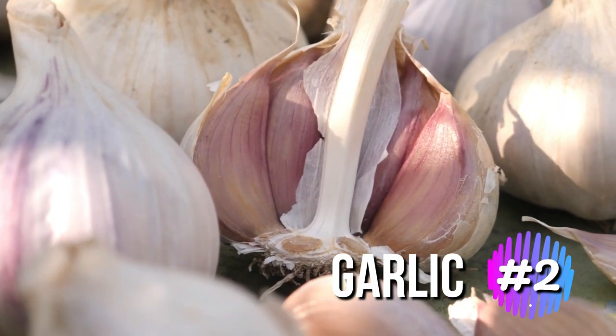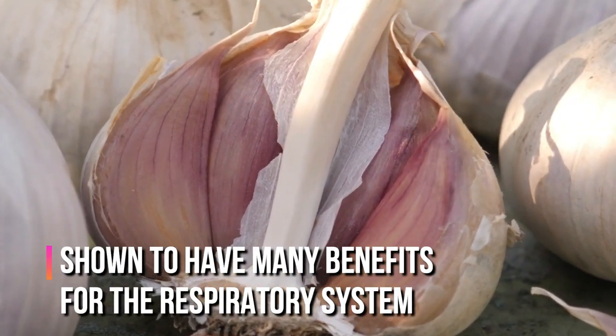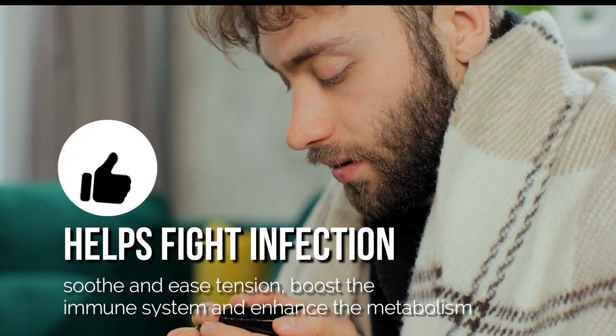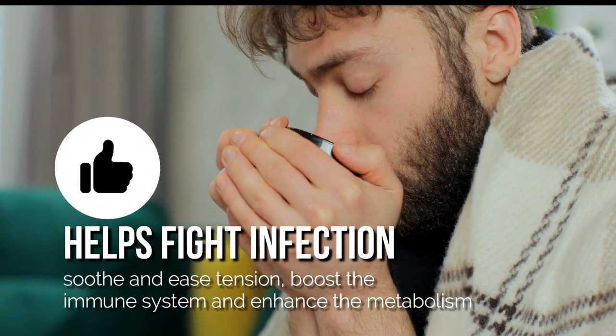Garlic is a great herb to add to your diet because it has been shown to have many benefits for the respiratory system. This herb helps fight infection, soothe and ease tension, boost the immune system, and enhance the metabolism.